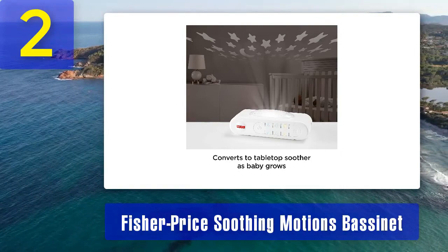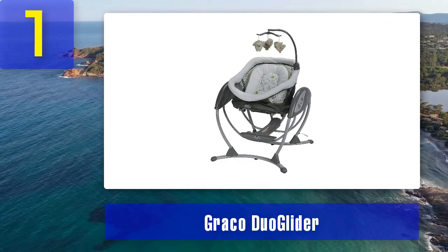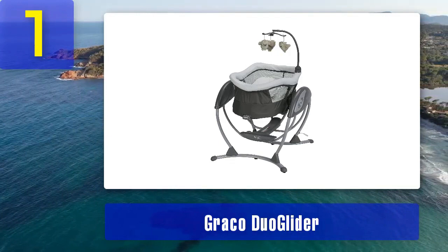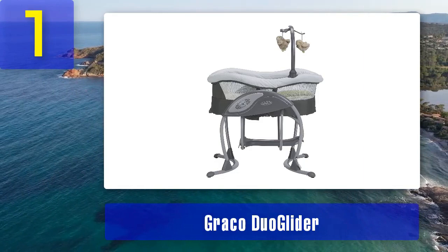Coming in at number 1: Graco Duo Glider. The Graco Duo Glider is a top-notch automatic rocking bassinet that offers comfort and convenience for both babies and parents. It features a dual-motion option, allowing your baby to experience gentle front-to-back or side-to-side rocking motions, mimicking the soothing movements of a caregiver's arms. This versatility is excellent for finding the perfect rocking motion that calms your baby best. The bassinet includes a roomy sleeping area suitable for newborns and infants up to 30 pounds. The cozy, quilted mattress pad ensures your baby sleeps comfortably, while the mesh sides provide proper ventilation and visibility. A large storage basket underneath keeps essentials close at hand.